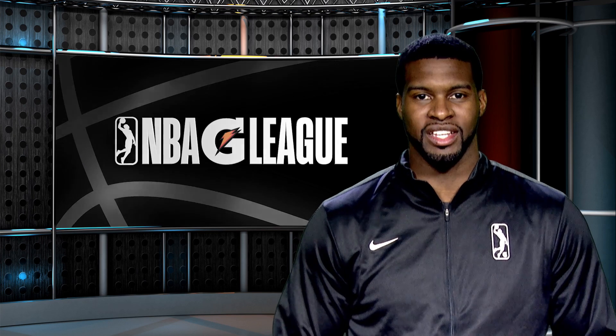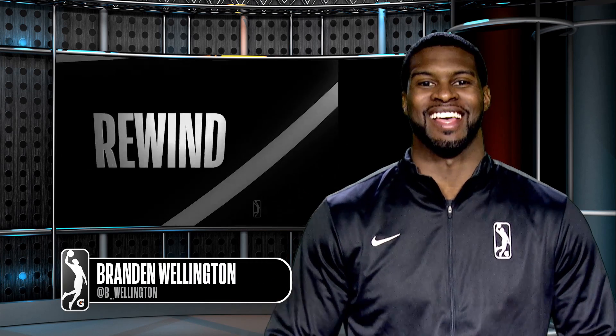Welcome to NBA G League Weekly. I'm Brandon Wellington and this is Rewind. We're going to shine the light on some of the best plays in the NBA G League so far this season.